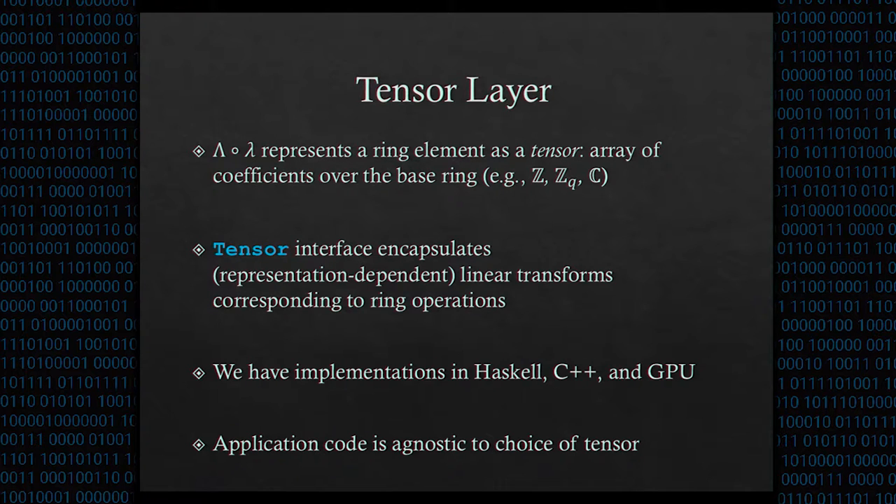We have multiple implementations of the tensor interface: one in C++, one in parallel Haskell, and we're working on one for graphics processors. Due to LOL's modular design, applications written with LOL are completely agnostic to the tensor implementation, so it's trivial to swap out the computational backends — we can go from a program running with a C++ backend to running on GPUs very easily.